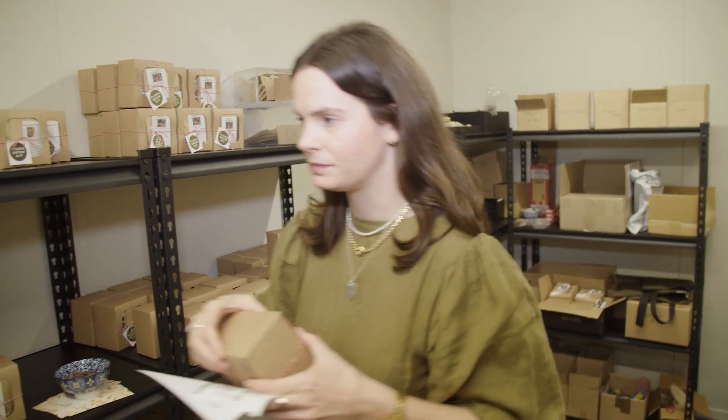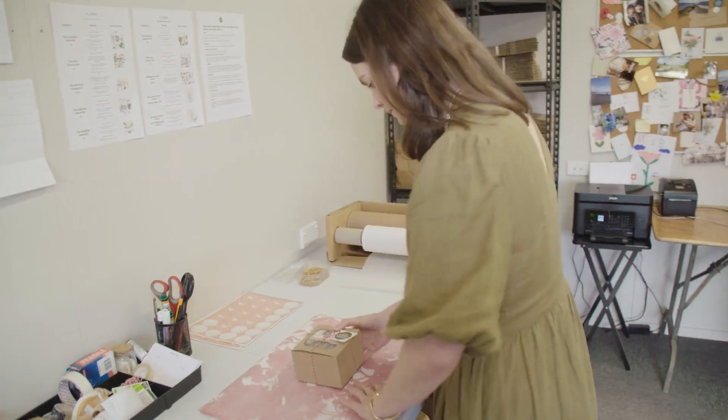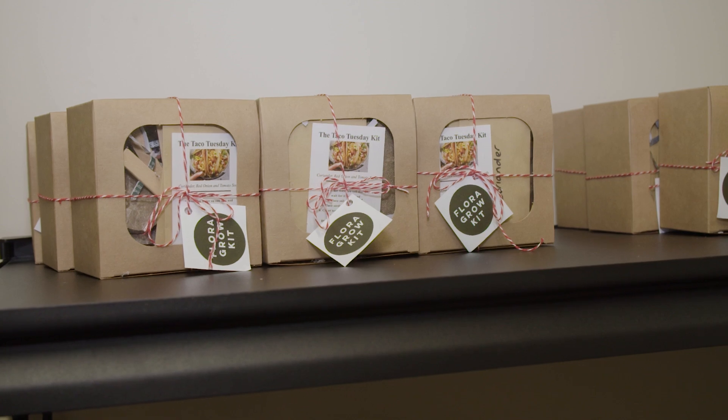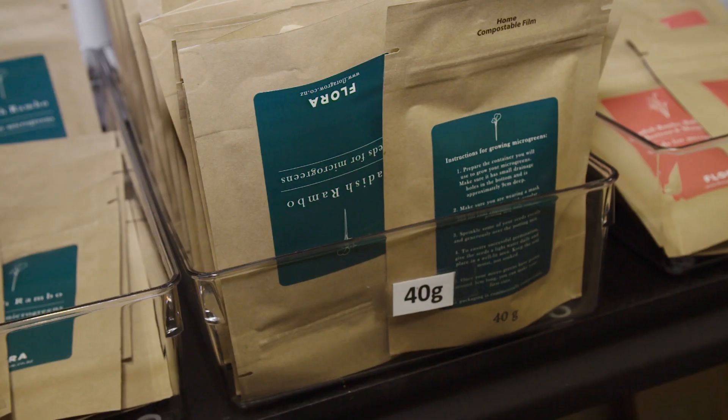Flora Grow is a business that I started to encourage people to begin their gardening journey. I wanted to show people that gardening can be fun, simple and really straightforward. Basically I've tried to build a bit of a destination store online where people can come and find cool things that inspire them to give gardening a go.